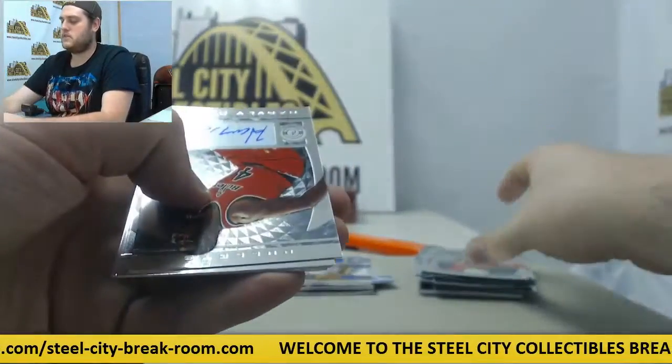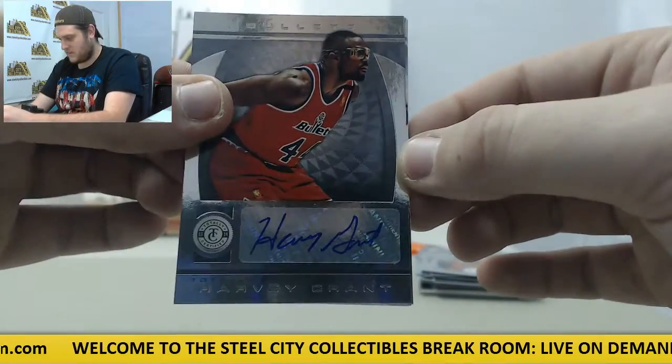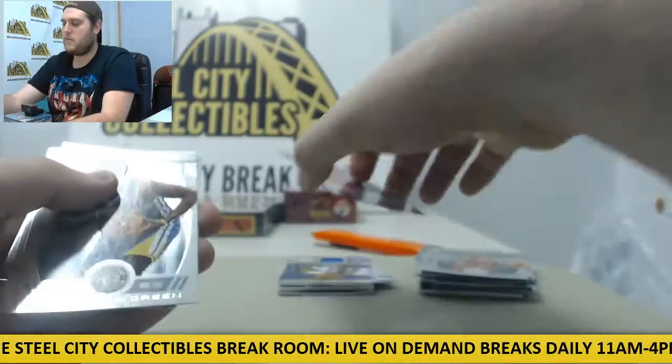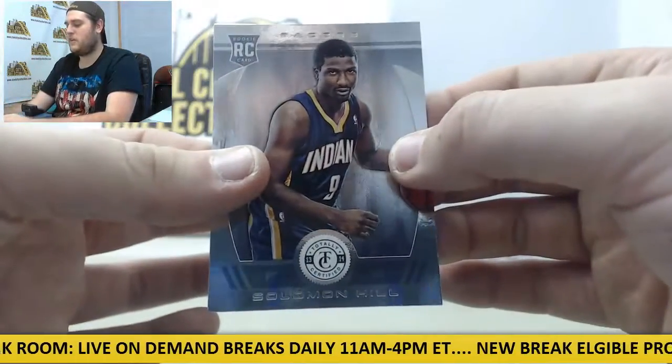Derrick Rose. Auto right here — Harvey Grant for the Bullets. Silver Signatures, Harvey Grant. No number on that. Draymond Green, the Wild Dang. And a rookie card, Solomon Hill.